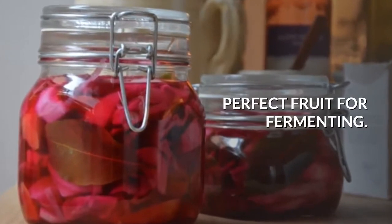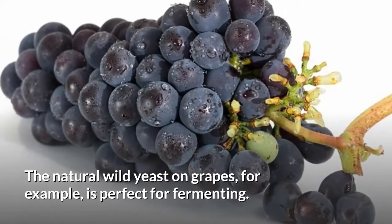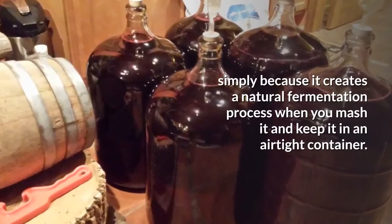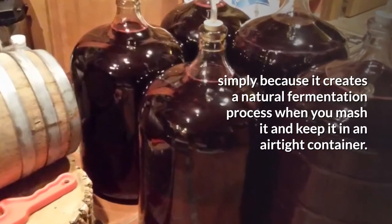The natural wild yeast on grapes, for example, is perfect for fermenting. This is the reason why grapes are the usual ingredient when making wine, simply because they create a natural fermentation process when you mash them and keep them in an airtight container.